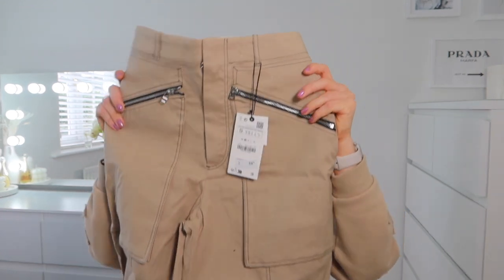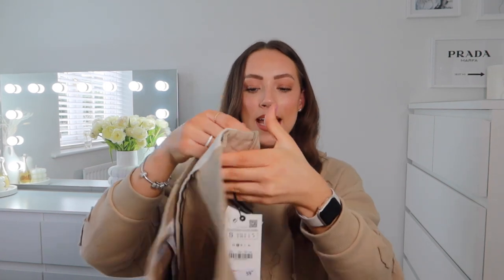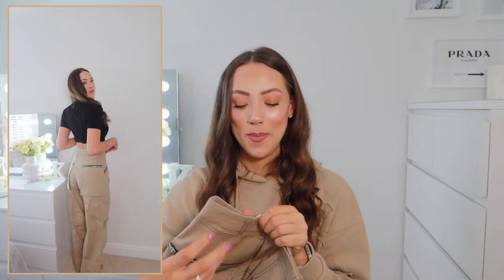Next up I got another pair of cargo trousers. I couldn't get the matching corset top because it's always sold out, so I'll just pop them with a basic tee for the try-on. The quality of these trousers is just insane — they're £60, a little pricey, but they have a belt buckle at the top, zip details at the side and on the pockets, and lots of stitch detail. They're super wide-leg. I've seen so many people pair them with the matching corset top and heels and it looks really nice, but you could equally wear them with a basic tee or hoodie.